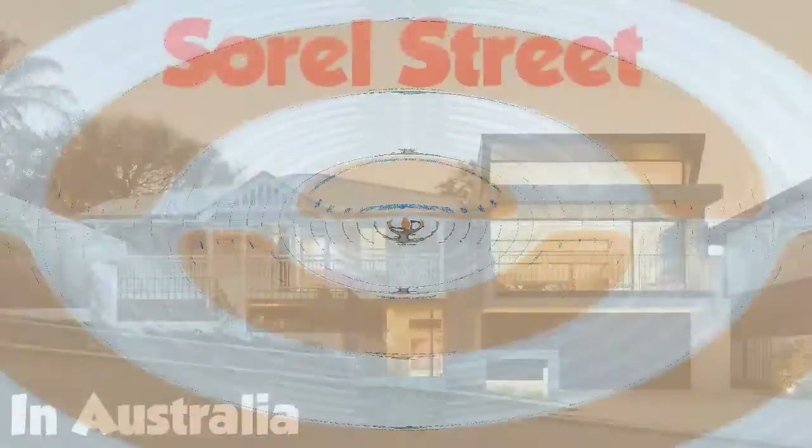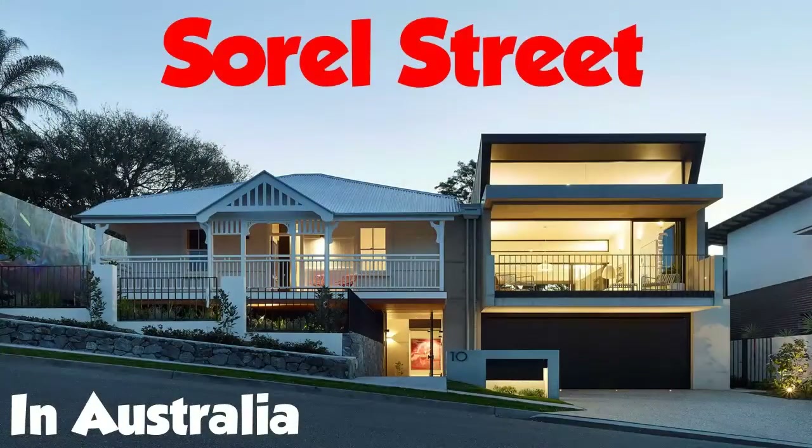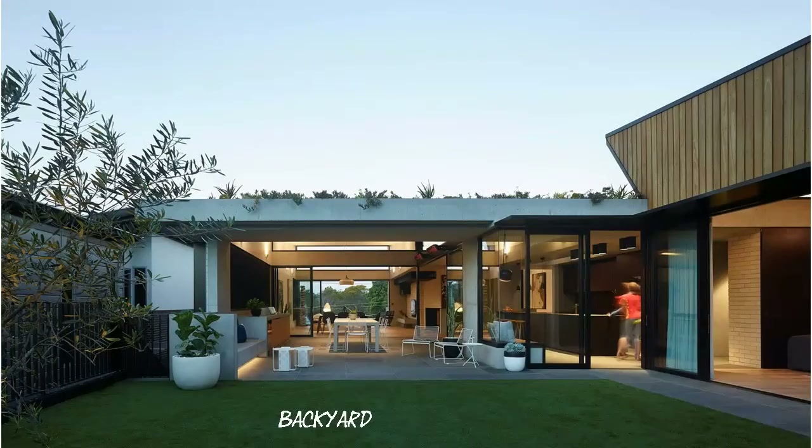Welcome to Sorrel Street. Sorrel is a progressive extension and alteration to a small cottage on a sloping site in Paddington. The project explores the juxtaposition between historical context and contemporary architecture within a broader subtropical paradigm.